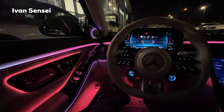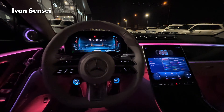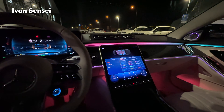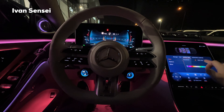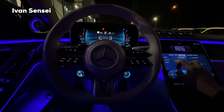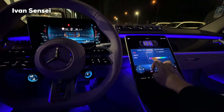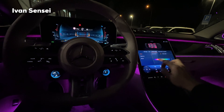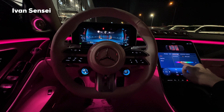Here we are in the interior of the S63. Mainly I want to show you the ambient lighting — this is the new layout for the S63. So let's go over the colors: this is a monochrome setting and currently we are on full brightness. In terms of colors you can get 64 different colors — so many options.